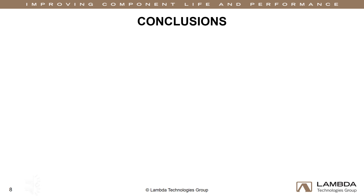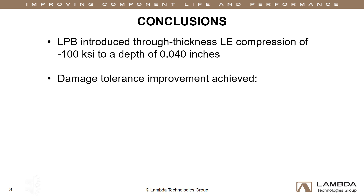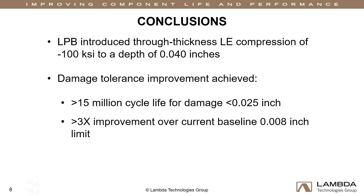Low plasticity burnishing introduced compression of negative 100 KSI to a depth of 40 thousandths of an inch. Fatigue testing produced no failures with damage up to 25 thousandths, running out at over 15 million cycles. This is a damage tolerance improvement of over three times that of the current baseline limit. Treatment of the R0 blade with compressive residual stress has shown it extends the life of the blade and leads to a significant decrease in operation and maintenance costs.